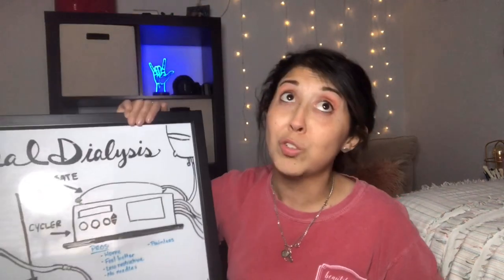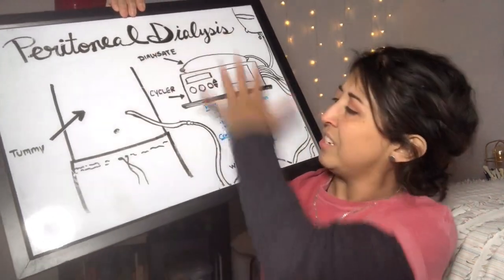Body image issues — we already sort of addressed that. Body image is going to be a problem no matter what kind of dialysis you're doing. My way of coping is to say it's the thing that sets me apart — like my superpower. Spider-Man didn't become Spider-Man because he was an average Joe; he got bit by a radioactive spider and became weird. So this is just, in a nutshell, how PD works. Let me know if you have any questions, whether you know somebody on peritoneal dialysis or are on it yourself. Comment, like, and subscribe, and I'll see you on the flip.